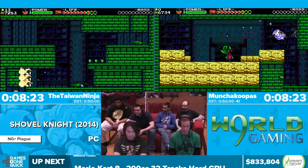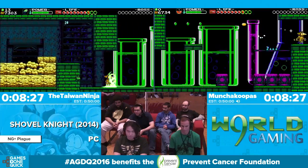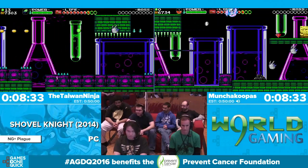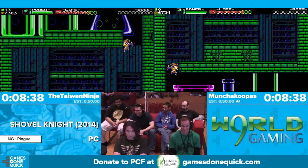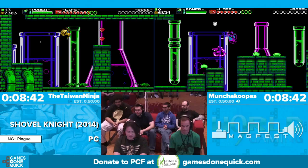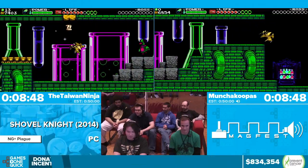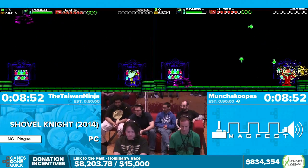Right now Plague Knight is playing through the Explodatorium, which is his home turf in the Shovel Knight campaign — this is the stage you play through and he's the boss at the end of it. $500 from CheesyBob who said 'All money for Taskbot. Taskbot is love, Taskbot is life, give your money to Taskbot.'